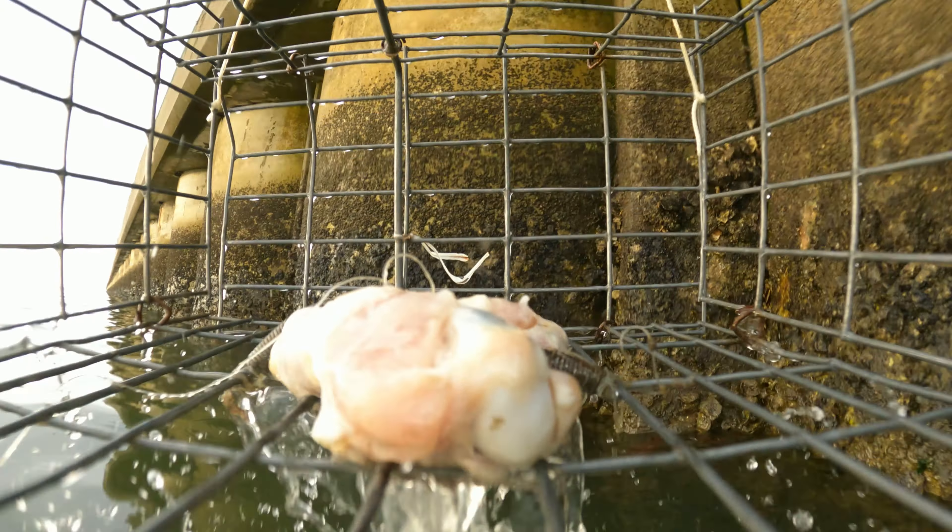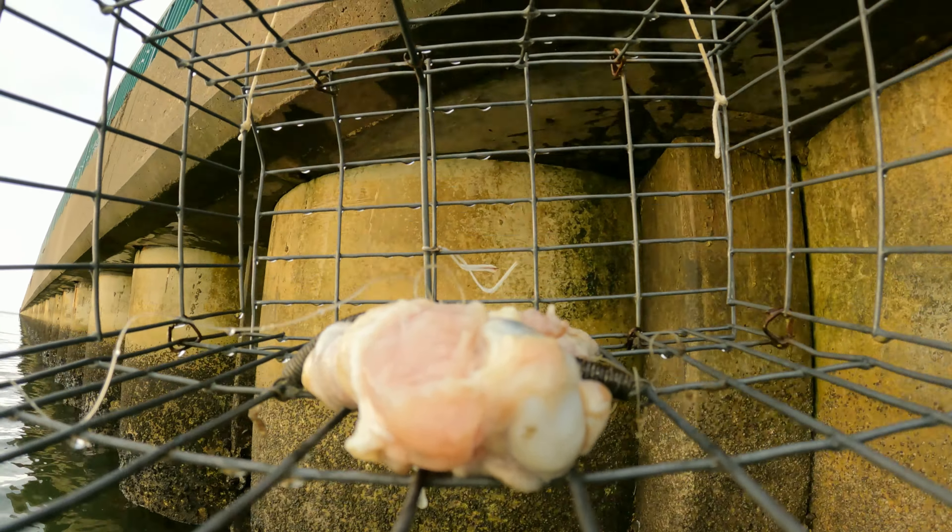Got a little fish in the background there. Oh, there we go — he's making his way around the side there. Oh man, I just missed him. I had a crab — so here we go, I end up pulling up.